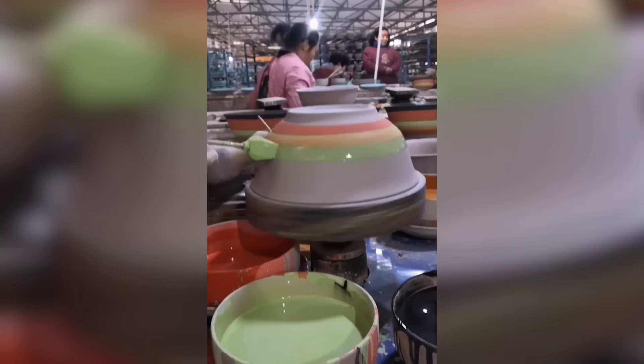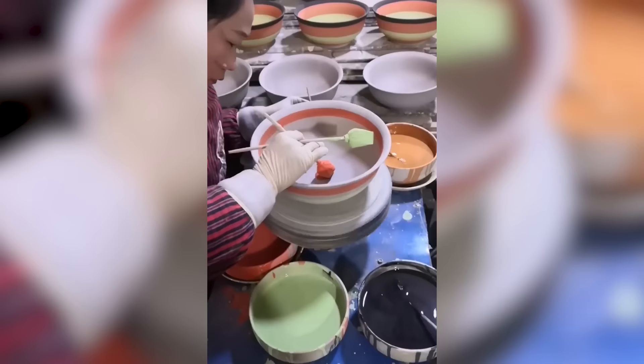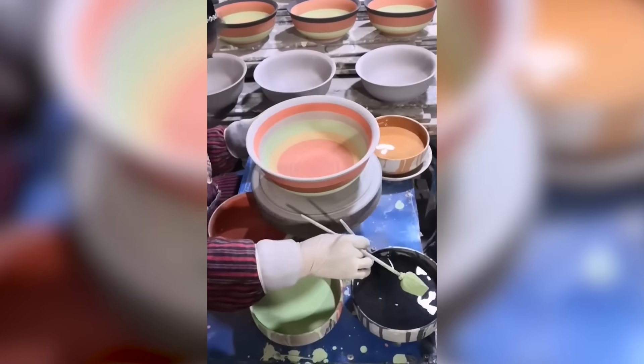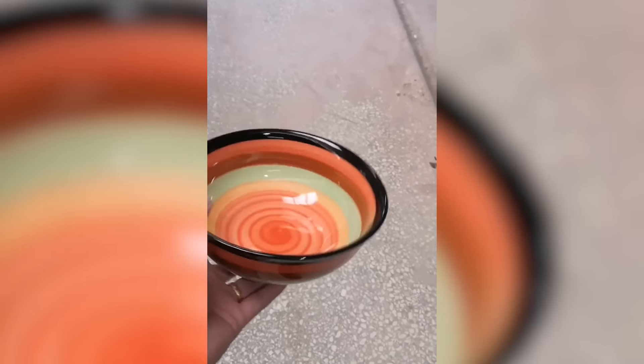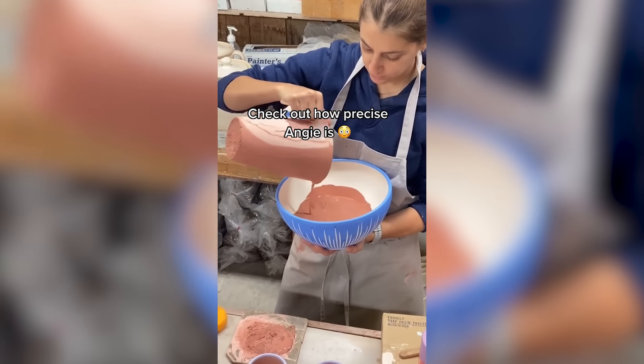Two words and none: ceramics. Although this technique looks a little more complicated.